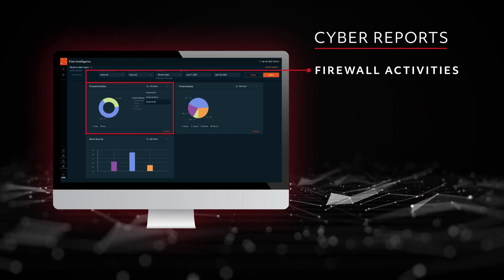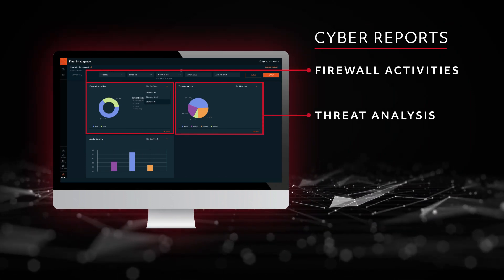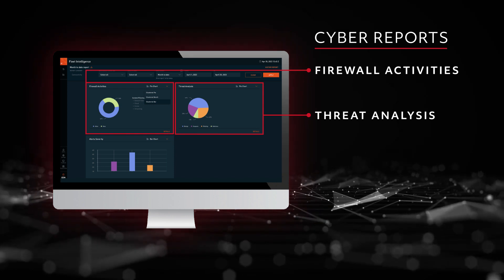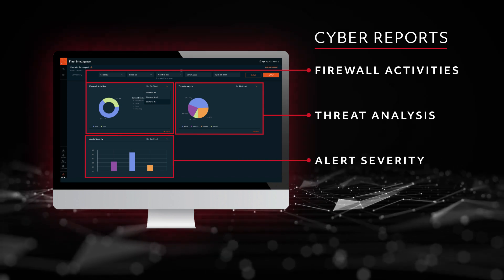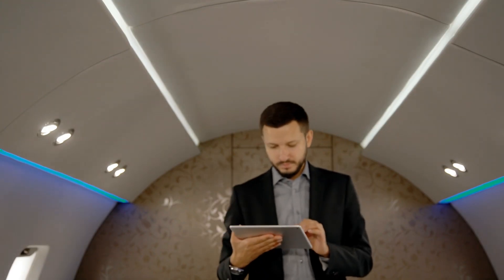This includes firewall activity usage reports, threat analysis which displays and tags potential cyber threats, and alert severity which groups connectivity alerts based on their potential risk level.